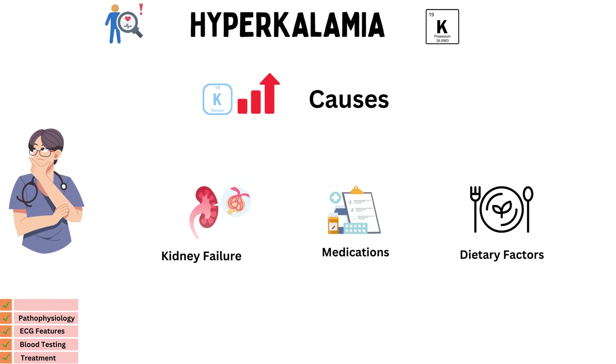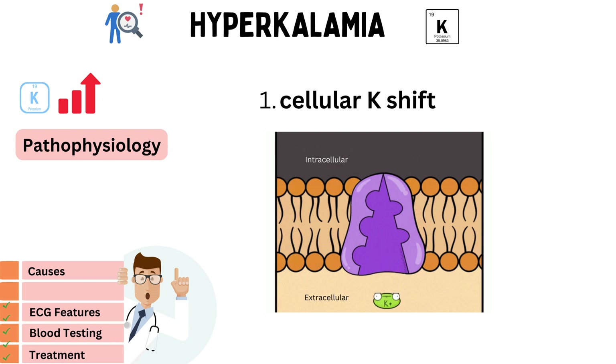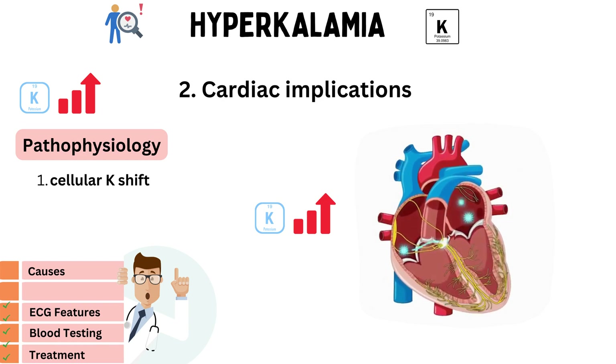Now that we've identified the causes, let's dive deeper into the pathophysiology of hyperkalemia. Cellular potassium shift: potassium is primarily found inside our cells. In hyperkalemia, there is a shift of potassium from inside cells to the extracellular space, increasing blood potassium levels. Cardiac implications: high blood potassium levels can profoundly affect the heart's electrical activity. It can disrupt the normal depolarization and repolarization of cardiac cells, potentially leading to dangerous arrhythmias.